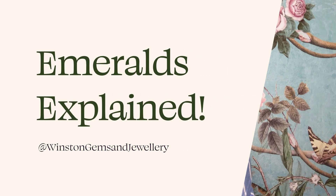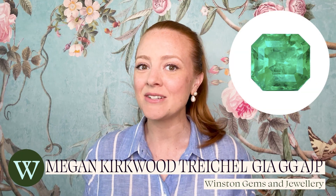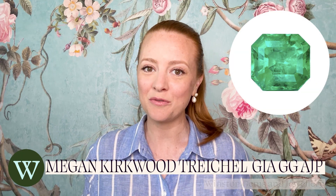Emeralds have such a unique history and so many interesting traits. It also feels like they're getting more and more rare with every year. Here's everything you need to know about emerald, the birthstone for May.